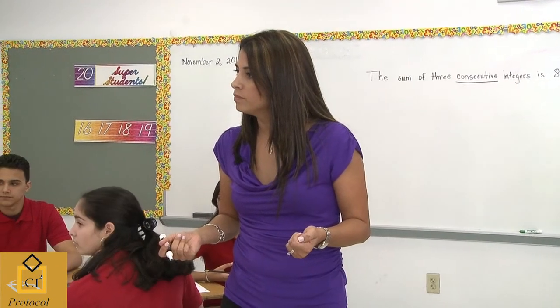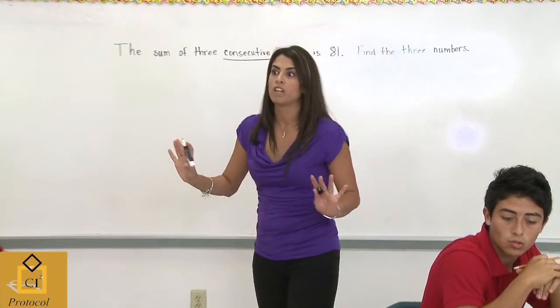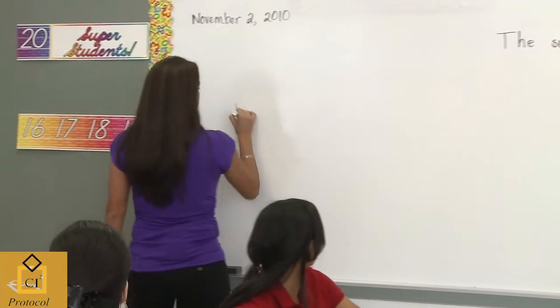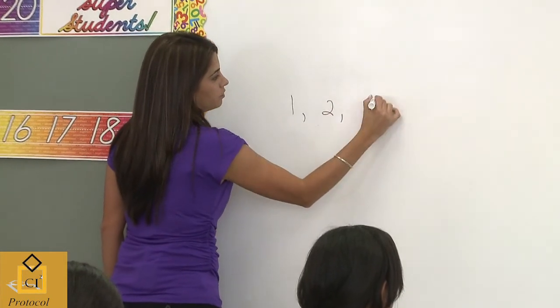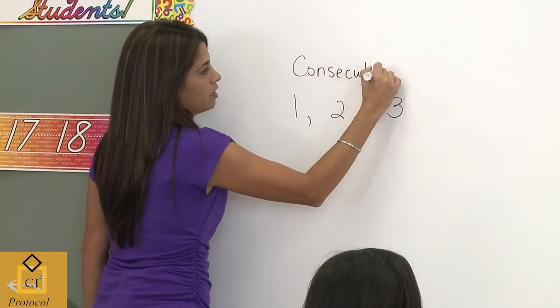Student: Like one after the other? Teacher: One after the other. Give me an example of three consecutive numbers. Student: One, two, three. Teacher: One, two, three. One after the other.